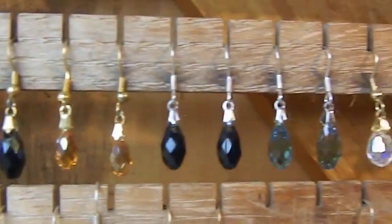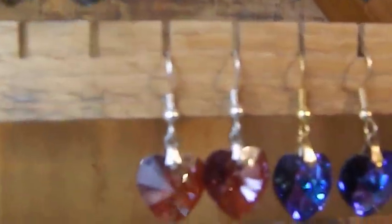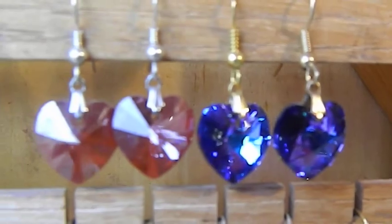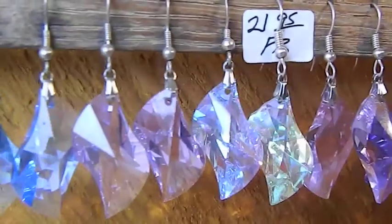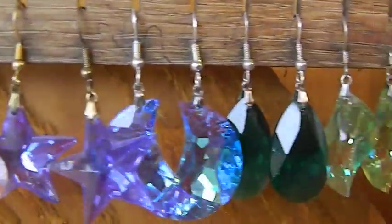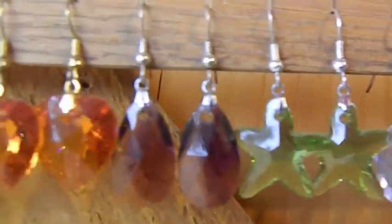Very beautiful, beautiful colors, hearts. Look at that blue one. That Henry makes beautiful earrings — there they are. We even have moon and stars. Look at those. He does very nice work.